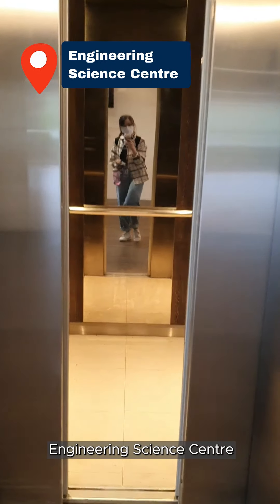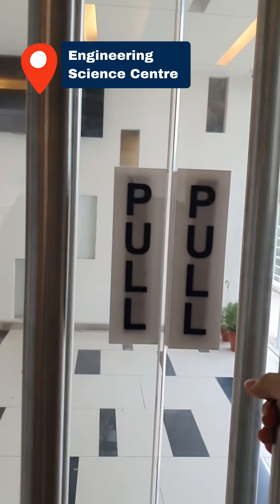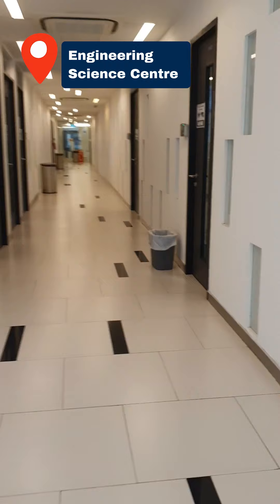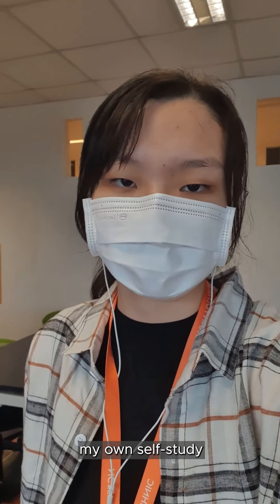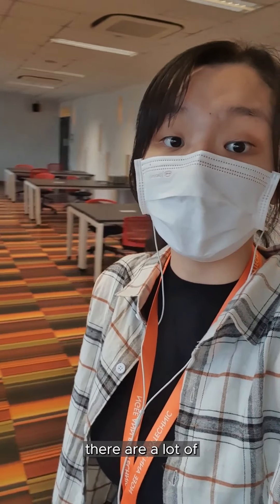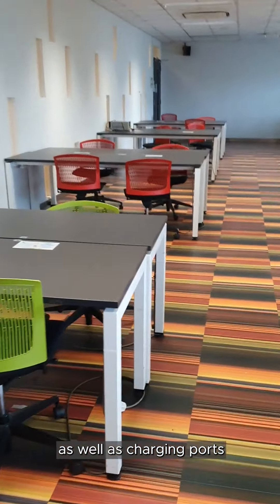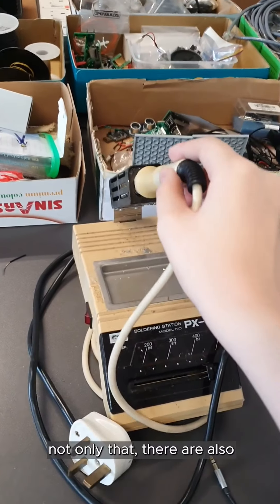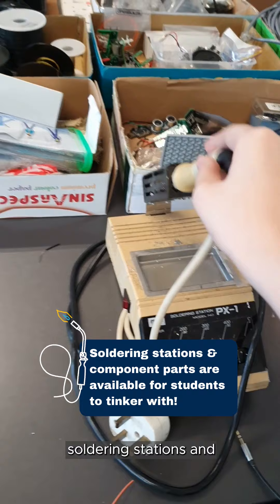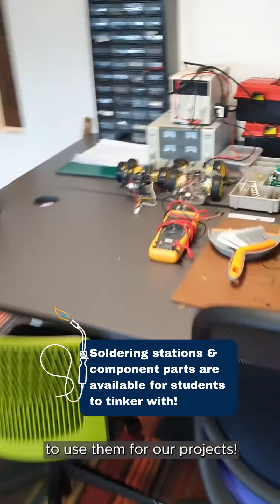I'm headed to the engineering science centre where I can do my own self-study. There are a lot of tables and chairs as well as charging ports if we ever need to charge our laptops while studying. Not only that, there are also soldering stations and various components that we can use if we need them for our projects.